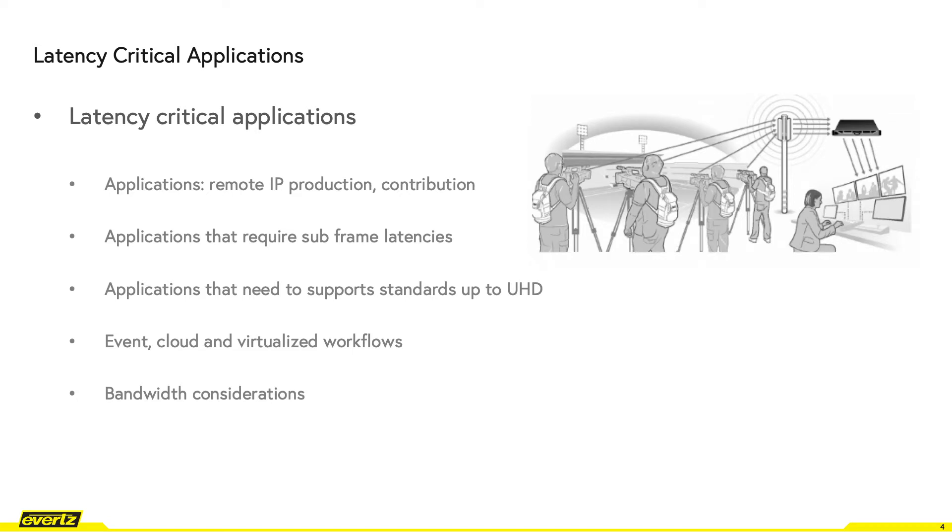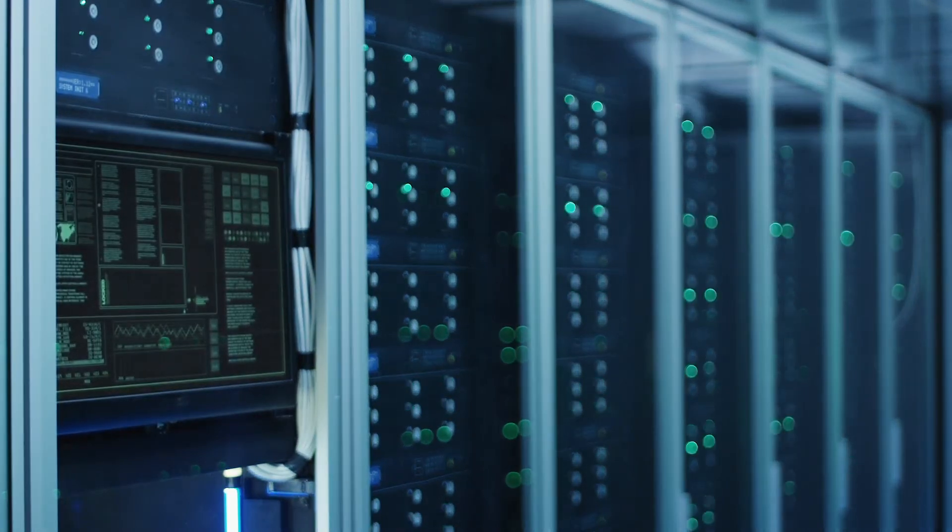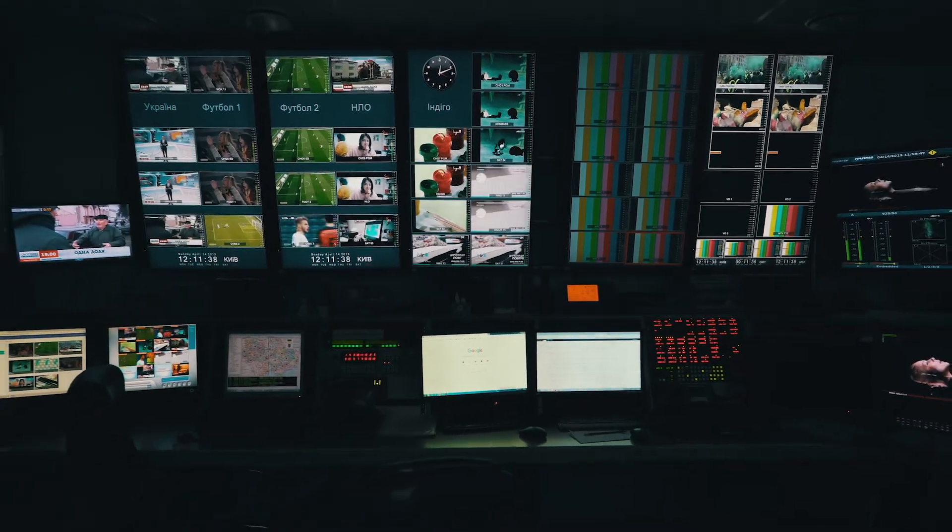When considering any latency-critical applications, there's a set of criteria that must be considered. This criteria includes low latency — we have seen requirements presented for subframe latency — different video standards, and more and more IP production and contribution backhaul require standards up to UHD and also require HDR compliance.